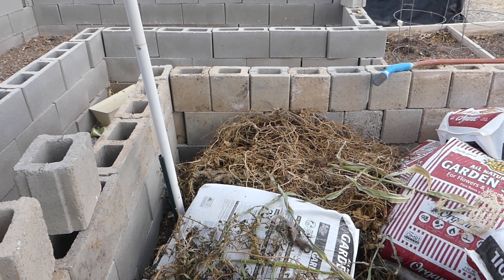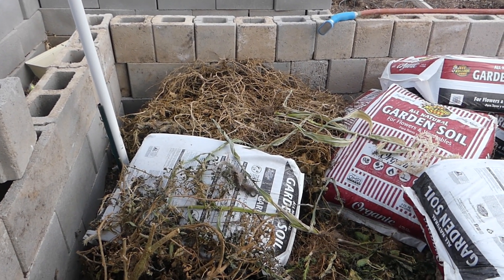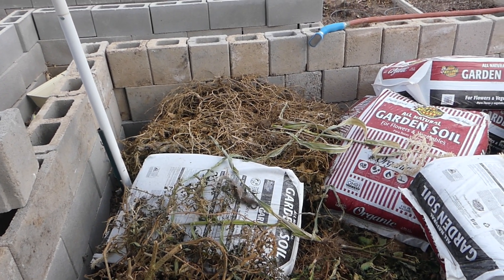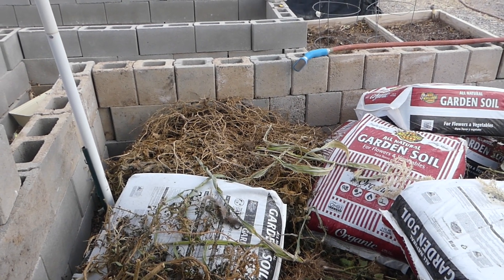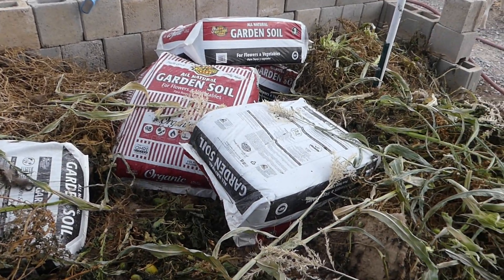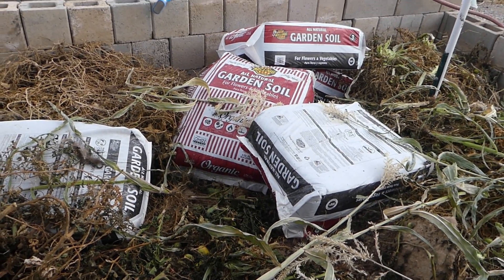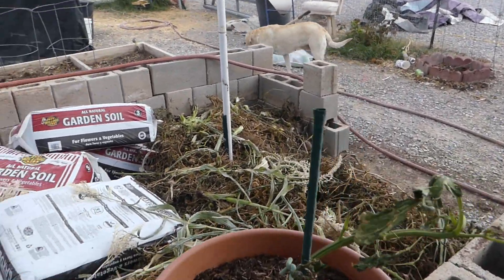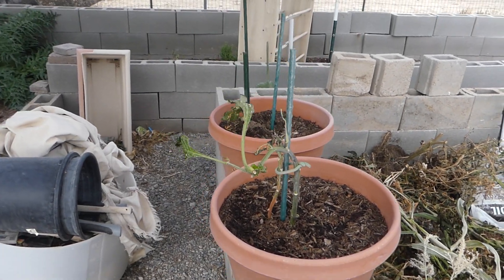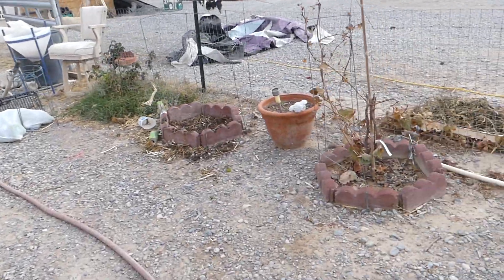We took all the tomato plants and the watermelon plants and the squash plant — and I can never remember — cantaloupe. We got some garden going. I gotta get in here and knock all this stuff down. This is kind of like a sole survivor here; it's still alive, it's hanging on. We'll see what happens. So that was the garden.